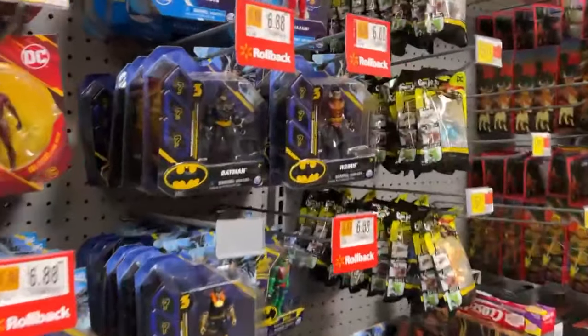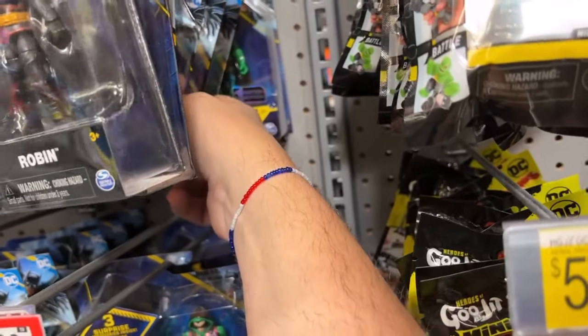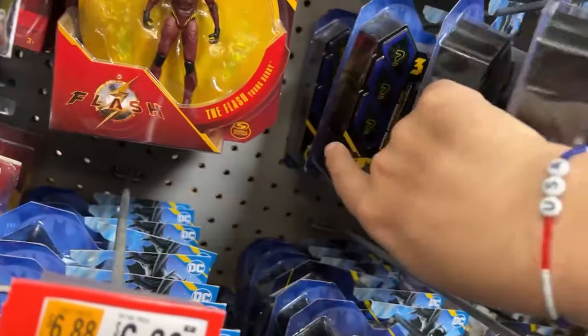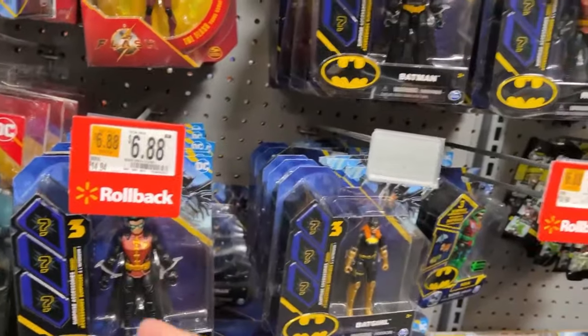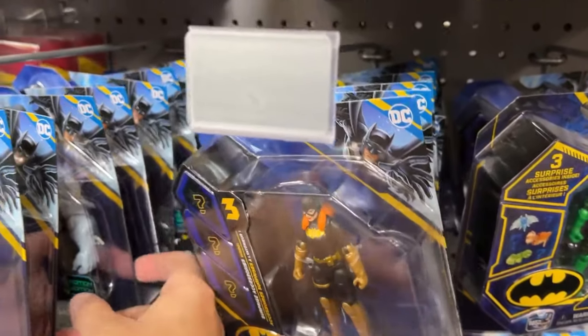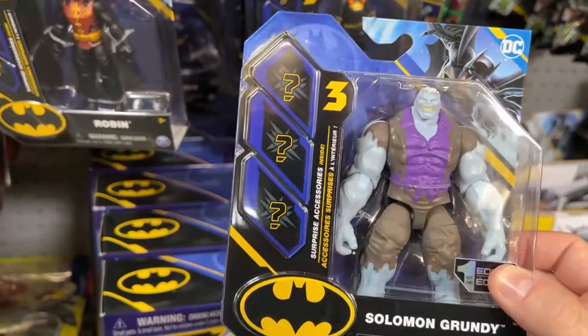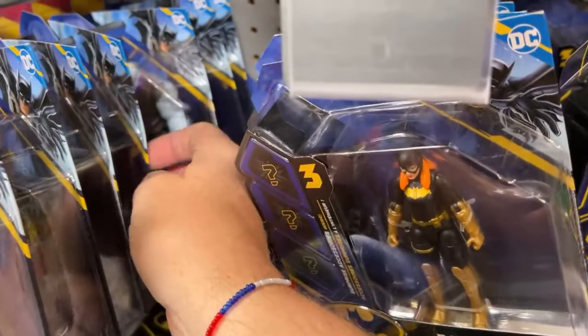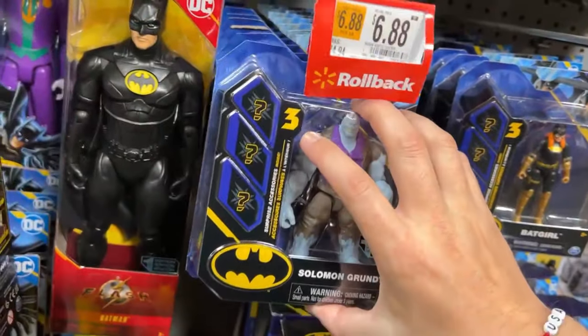We're getting ready to see - oh we got rolled back here. Robin, Batman - you never can tell, they have something cool in here like Solomon Grundy or something. Batgirl, Batman, Batman, Batman - people want to complain that McFarlane makes too many Batman figures. Oh - they do have Solomon Grundy! That's a beefy little dude right there. What else - Red Hood, another Grundy. I'm kind of tempted to get Solomon Grundy, I'm not going to lie. $6.88.